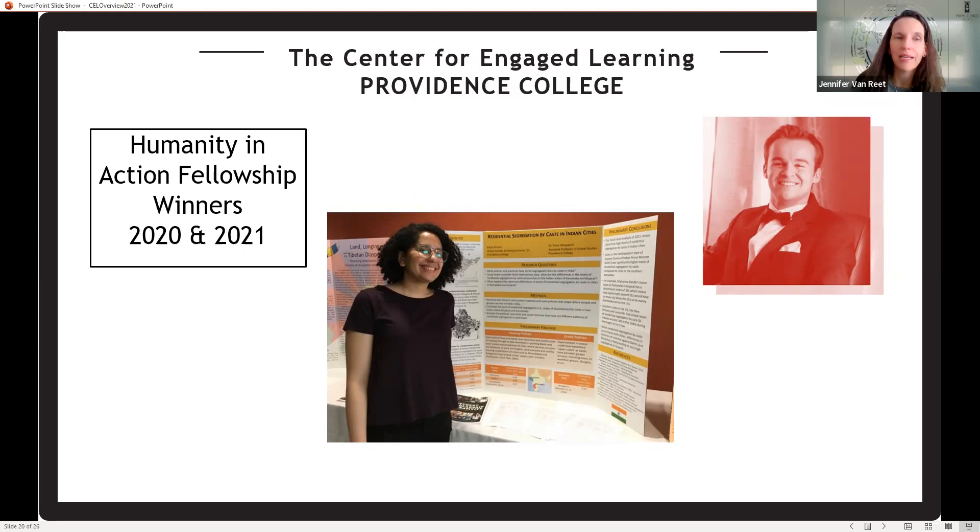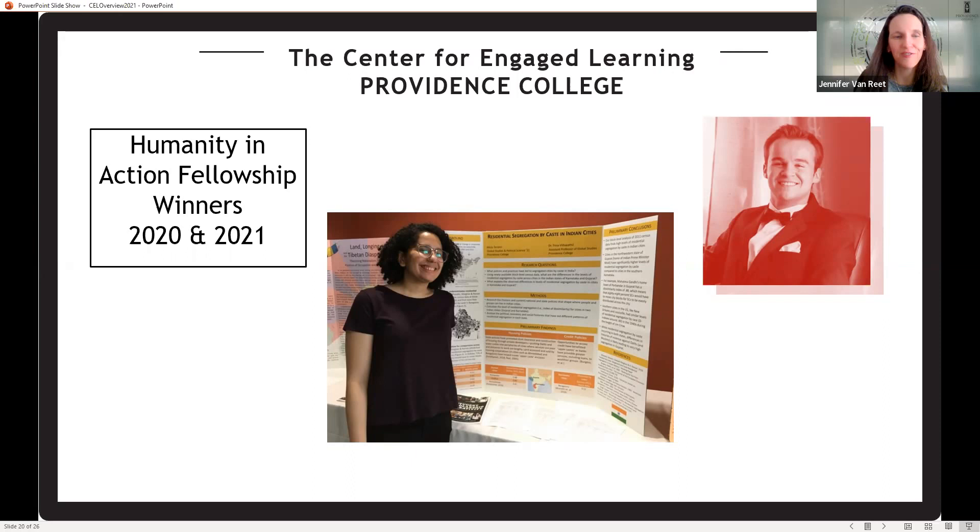We also help students apply for a fellowship called Humanity in Action — in the past two years, we've had a winner from Providence College. And lastly, the Goldwater Scholarship, a very competitive scholarship for mathematics, natural sciences, and engineering — we've had two recent winners, which is very exciting and reflects our top-notch STEM programs.